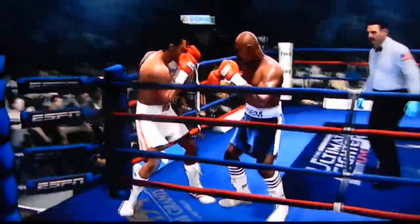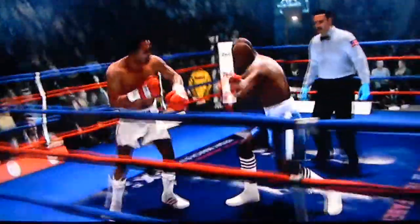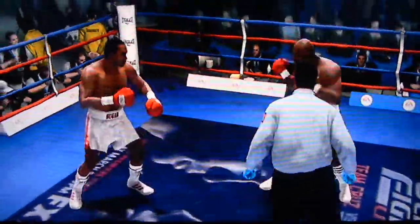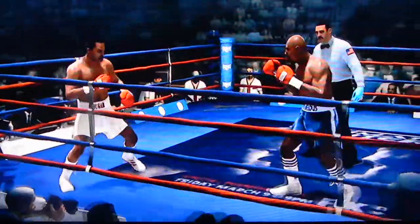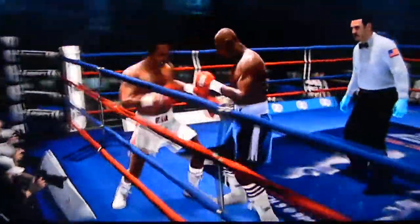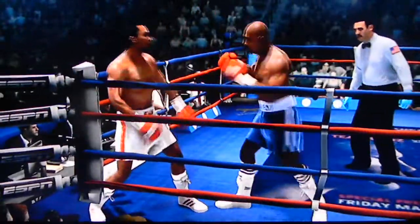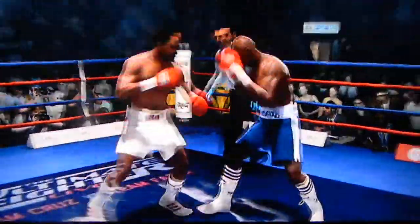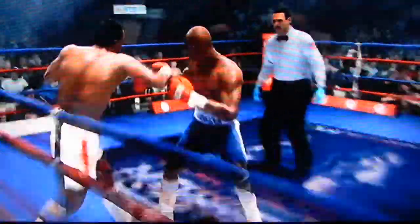He returns fire with a left hand. Left to the body. What an impact that left hand just made by Hagler. Leonard's getting a big reminder here — the evening is not over, the job is not finished. Go out and keep at it. Now he's putting his punches together, combination upstairs.